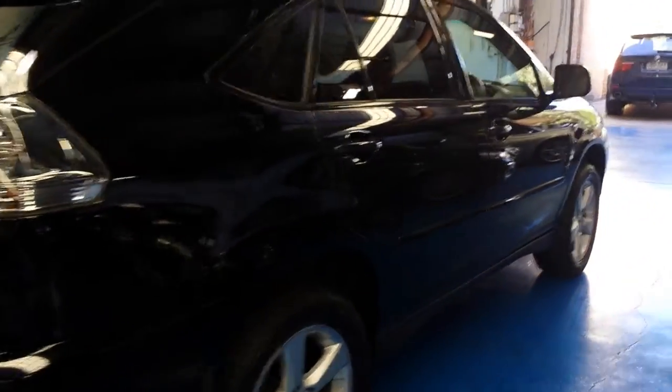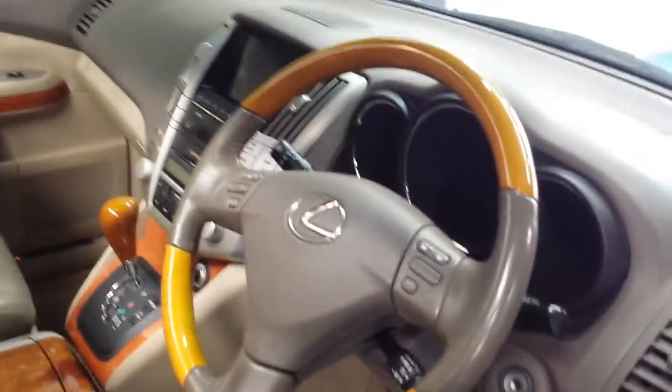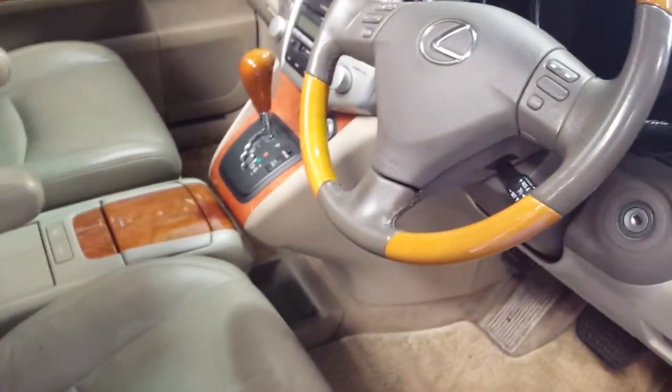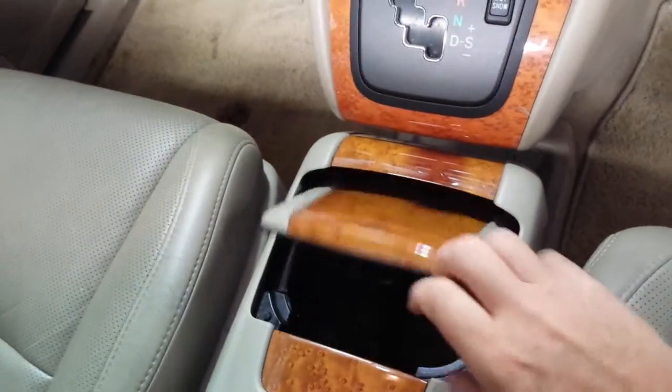The RX 330 came out in very late 2003 or 2004; this one is a 2005, with January 2015 registration. The car hasn't been properly detailed yet — we've given it a good wash. The wooden and leather steering wheel still has a really nice amount of grip left, and the wood's not all milky. It's a car which has certainly spent some of its time in a garage.